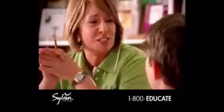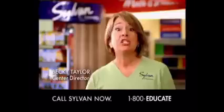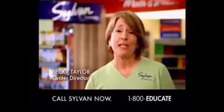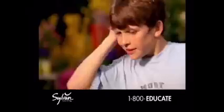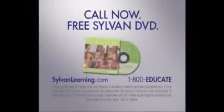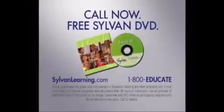Summers are great, but kids can lose two and a half months' worth of what they learned in school. Don't let them fall behind — call Sylvan at 1-800-EDUCATE. Sylvan builds lasting skills, habits, and attitudes for lifelong success. In just three hours a week over 12 weeks, you will see results in your child's reading or math performance improving one grade level, guaranteed. Call now for this free introductory DVD.